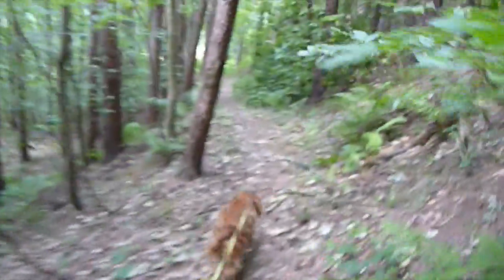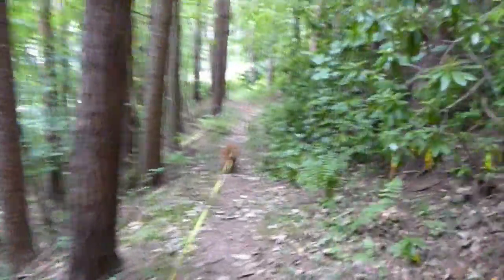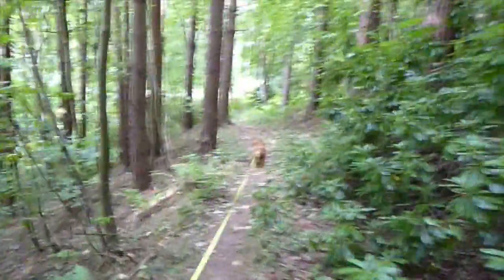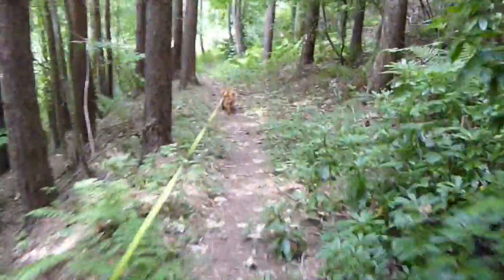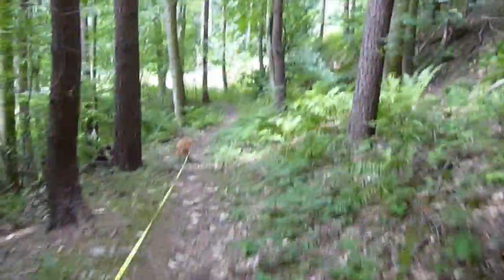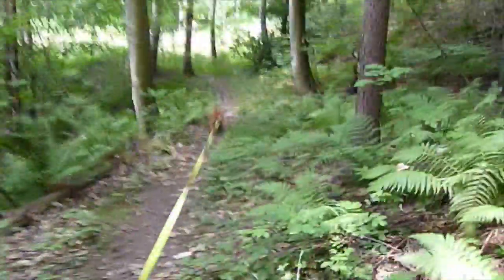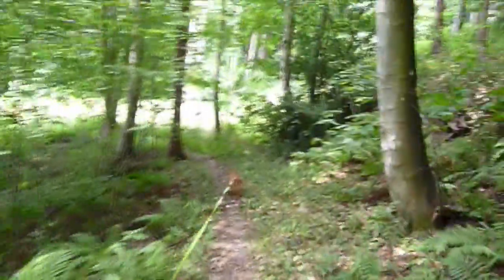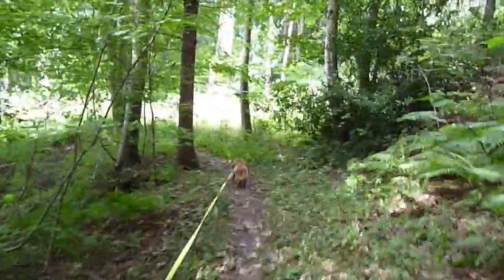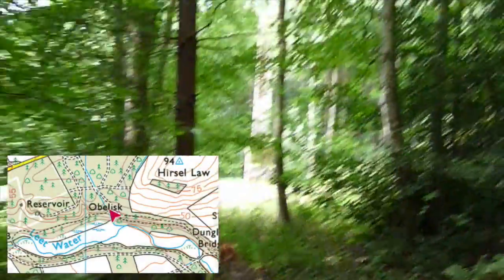I've come off onto one of the smaller tracks now and I just wanted to show you the difference. It might be a little bit more difficult to follow when things are overgrown — the track is there, you just need to be looking at your map a little bit more often. Sometimes the track disappears in the undergrowth and you need to have a look about. I came this way because I wanted to see this obelisk.